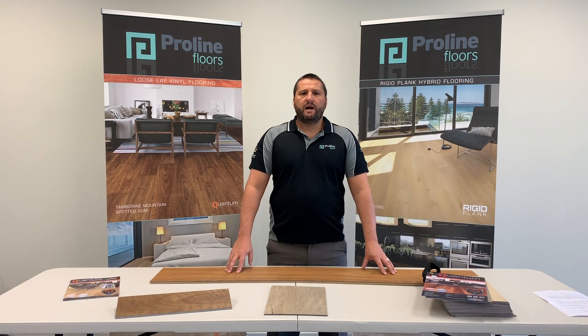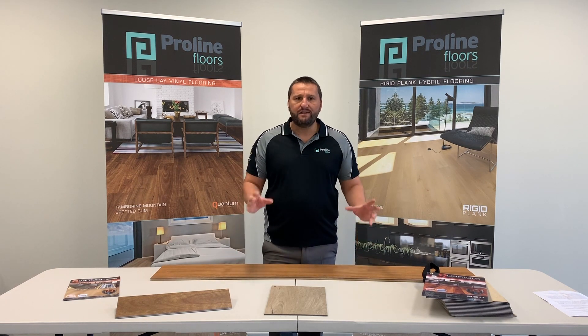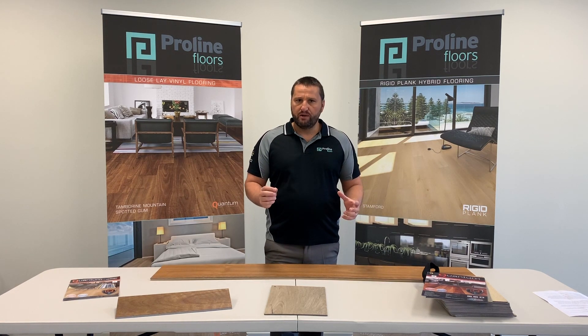So what sets our product apart from our competitors? Well, there's a couple of things and firstly I'd like to talk about the technical side of the product and drill down into the thermal coefficient rate. So what is the thermal coefficient rate of vinyl flooring? Basically, it is the rate that the product wants to expand or contract with swings in temperature.